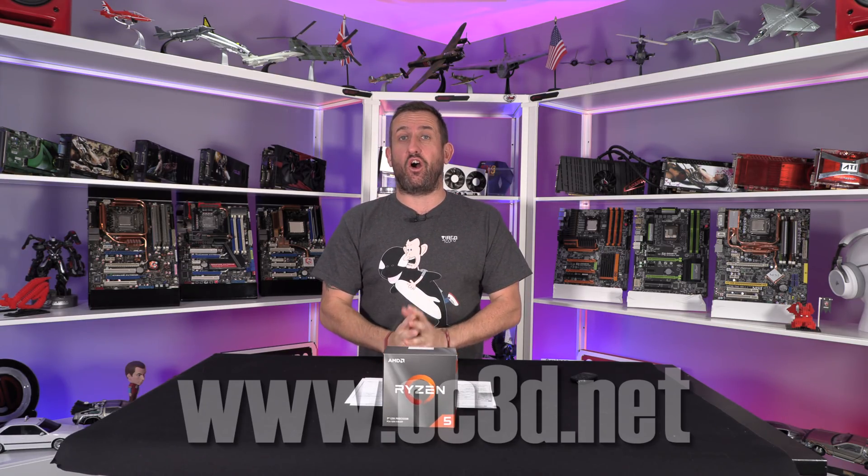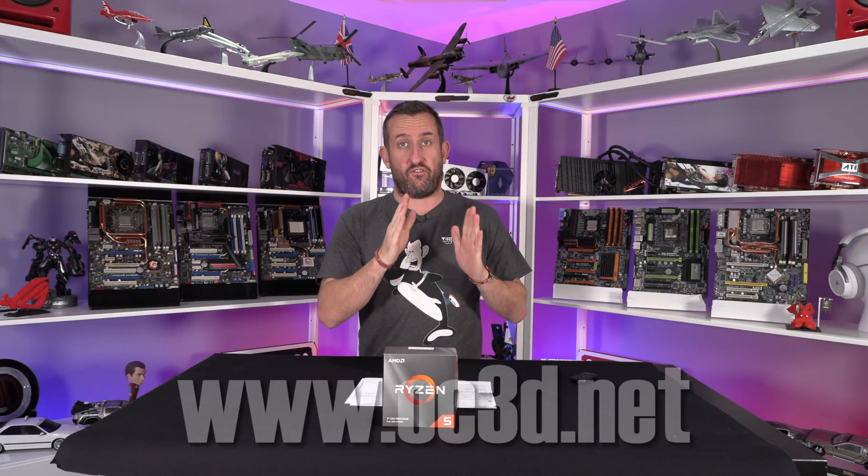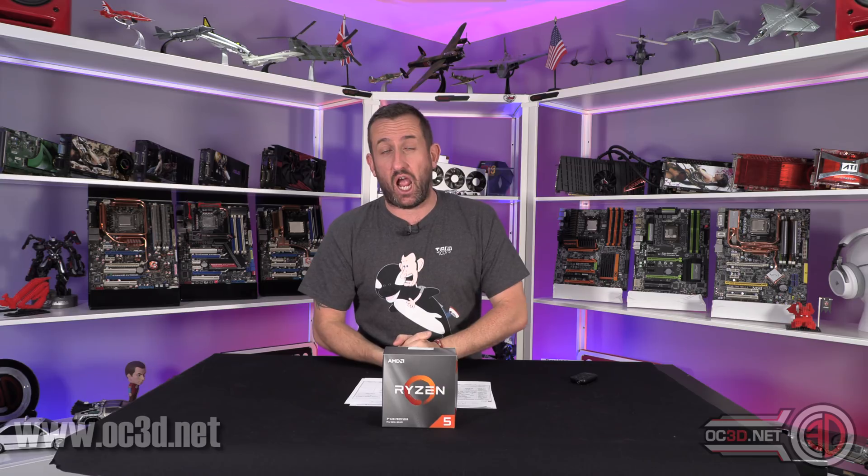Hi everyone, it's Tiny Tom Logan back with another video for you, and today we're going to be taking a look at the overclocking and the gaming performance of the Ryzen 5 3600 — the non-X version. It comes in around the £190 mark in the UK.